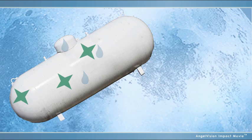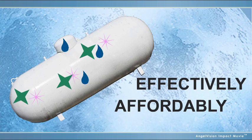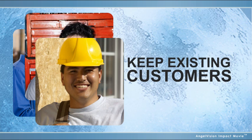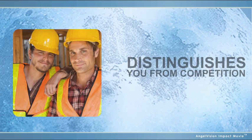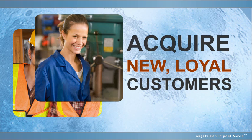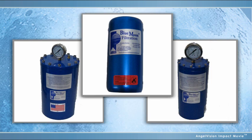Wouldn't it be great if there was a solution that effectively and affordably removed heavy oils and other unwanted particulates from your LPG? A solution that allows you to guarantee better service levels and quality that keeps your existing customers satisfied, distinguishes you from the competition, and helps you acquire new loyal customers. For all of this, there's only one solution.